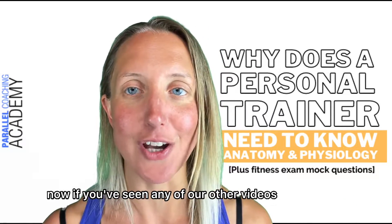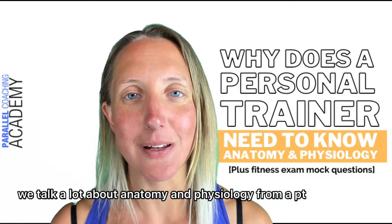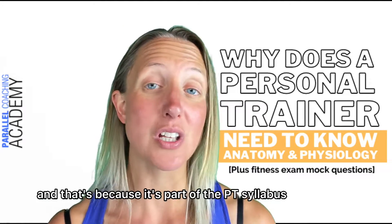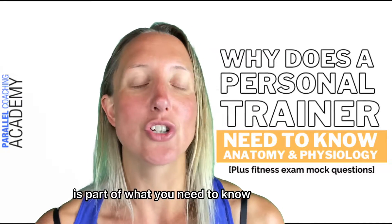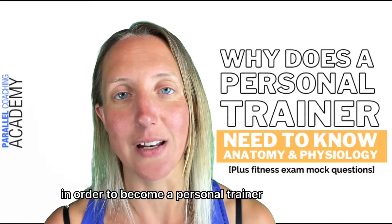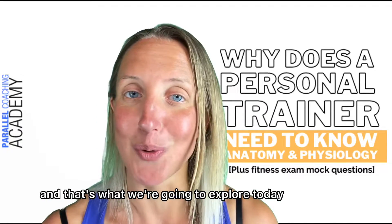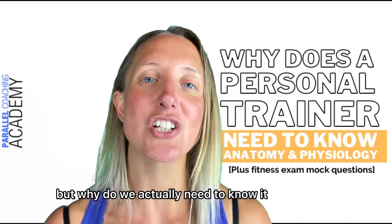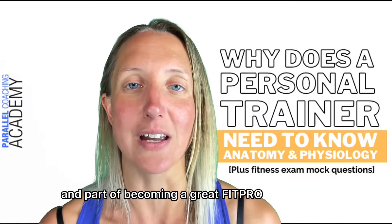Now if you've seen any of our other videos here on YouTube or on our blog, you will have noticed we talk a lot about anatomy and physiology from a PT or FitPro perspective, and that's because it's part of the PT syllabus — part of what you need to know in order to become a personal trainer. But why is it so important? That's what we're going to explore today: not just passing it for your exam, but why do we actually need to know it as part of the assessment and part of becoming a great FitPro?